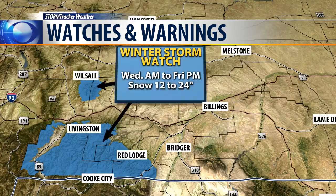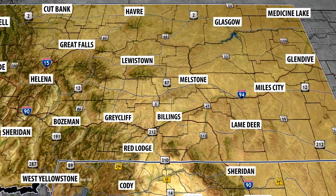But to add insult to injury, there is now a winter storm watch which goes into effect tomorrow morning through Friday evening, looking for 12 to 24 inches of snow in the Crazy Mountains and also the Beartooth Mountains. And some of that snow is going to be coming in towards Montana.